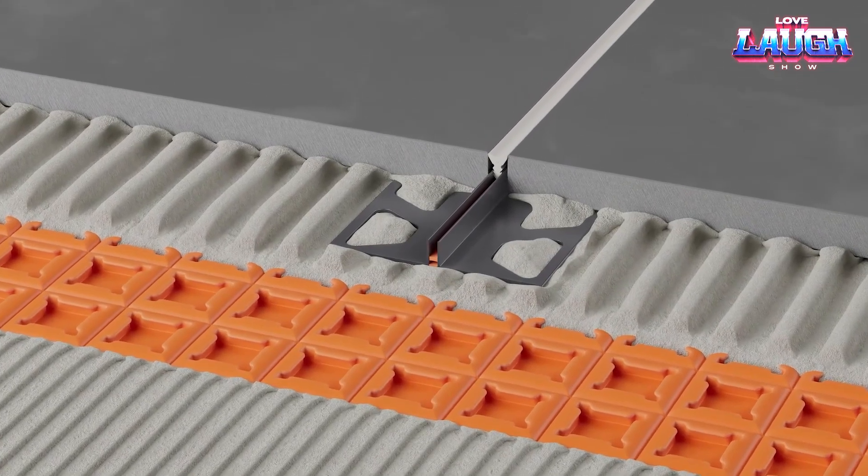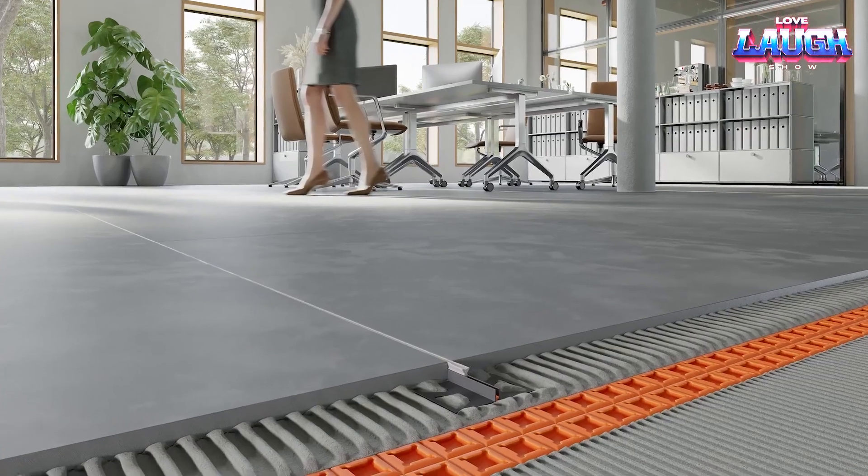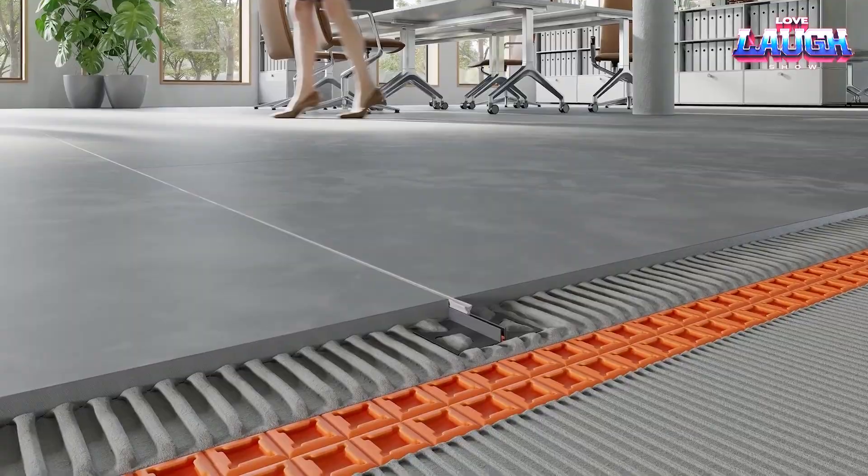Easy to install and visually aligned with tile joints, it's perfect for beginners and pros alike.